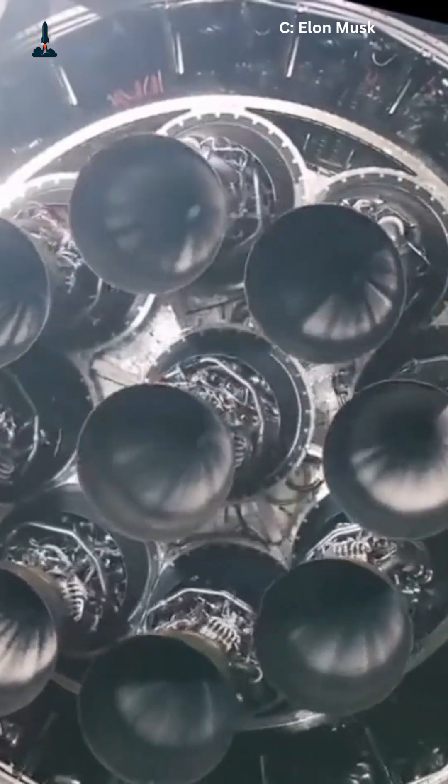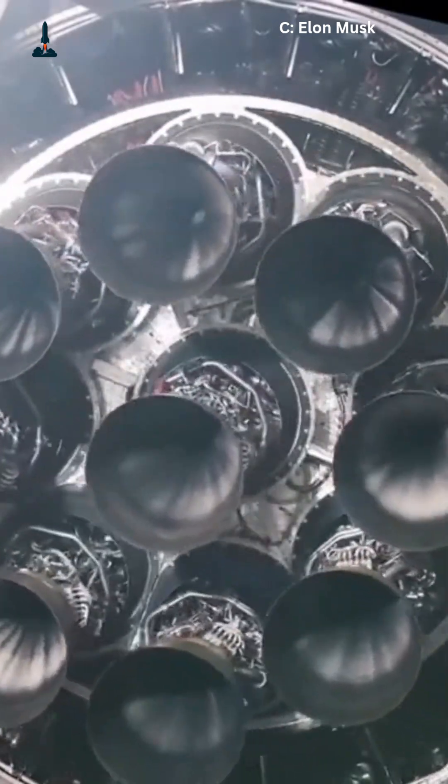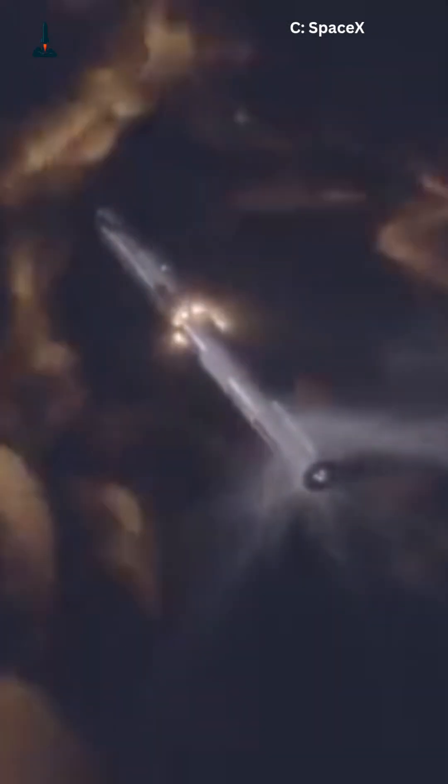Falcon 9 uses hydraulic actuators — heavy, fluid-powered pistons. They're strong but complex. Starship's new Raptor engines are shifting to electric actuators. These use motors instead of fluid, making them lighter, faster,